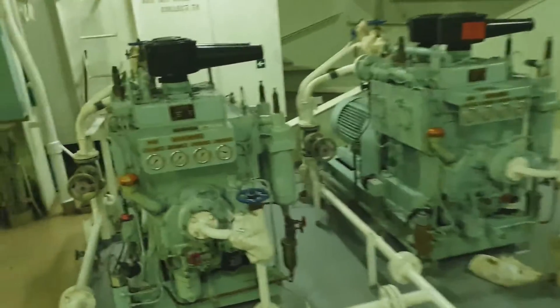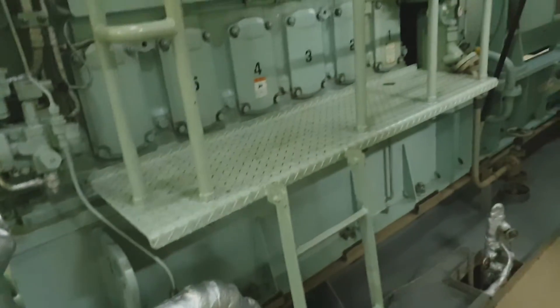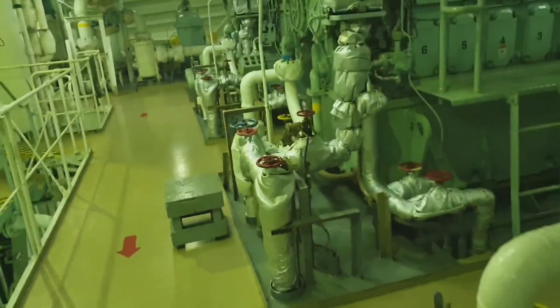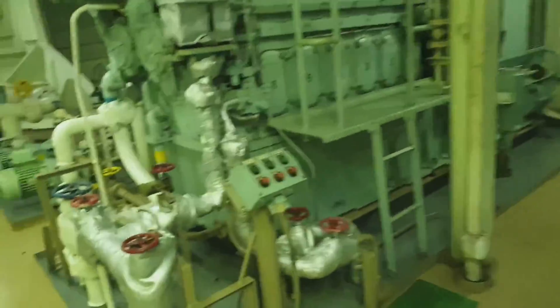I'm heading through and this is the Tanabi air compressor — the main starting compressor. We have only two compressors. And we have three generators — this is the Yanmar generator. By the way, this is a seven-year-old vessel but it is still very good, very nice. Very nice engine room as you can see.